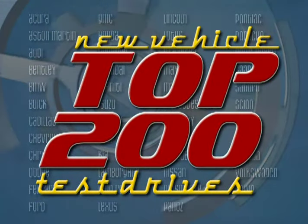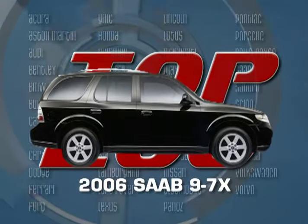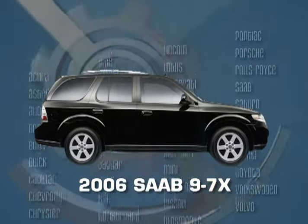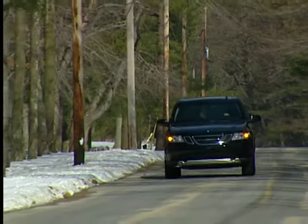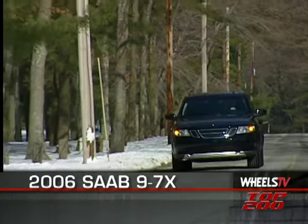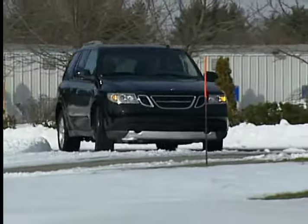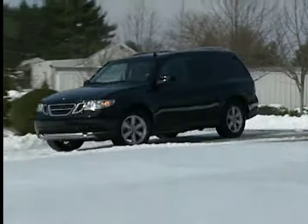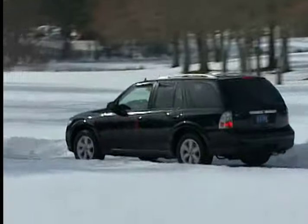You're watching a Wheels TV Top 200 Vehicle Test Drive on the 2006 Saab 97X. The 97X for 2006 has changed little on the outside and is again built upon the platform it shares with the Chevy Trailblazer, Buick Rainier, GMC Envoy, and Isuzu Ascender. This five-passenger, four-door SUV has two engine choices on its checklist as well.